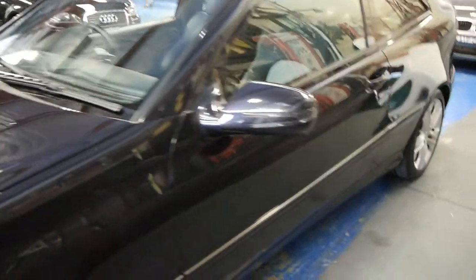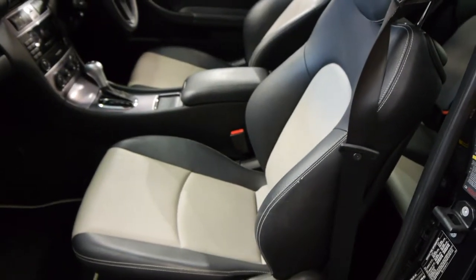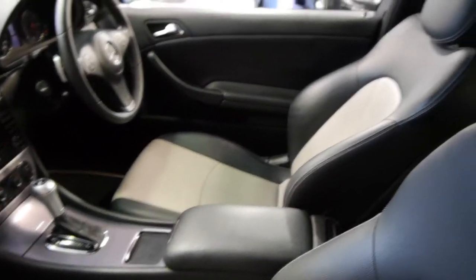Built midway through 2008 and compliance in — I think it's July. This is a very dark navy blue metallic and look at this gorgeous two-tone leather interior. It was only available in the CLC 200, this interior combination.